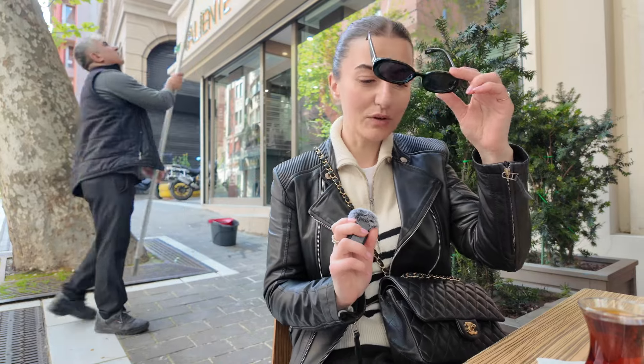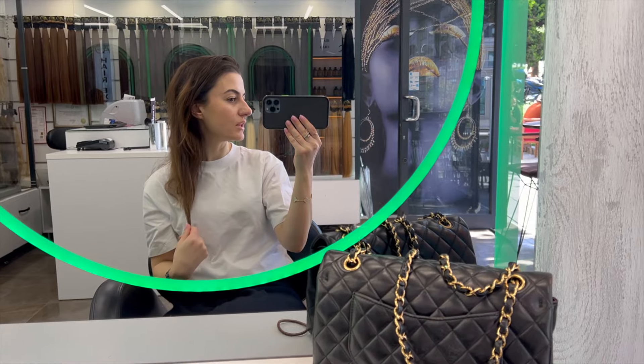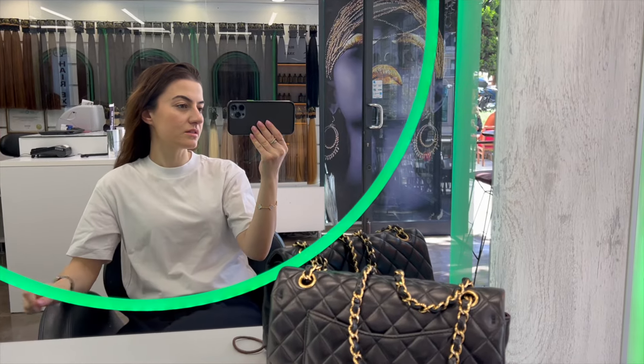We made it to the hair salon! I'm going to fix these ends, cut them, and my blonde is coming out again so I'm going to change the color and give it some treatment.